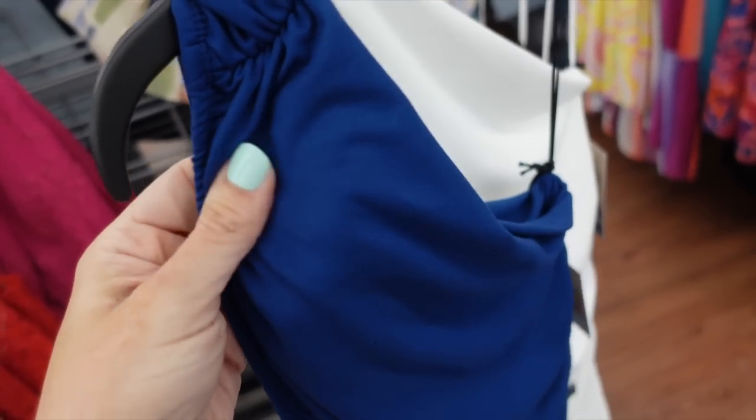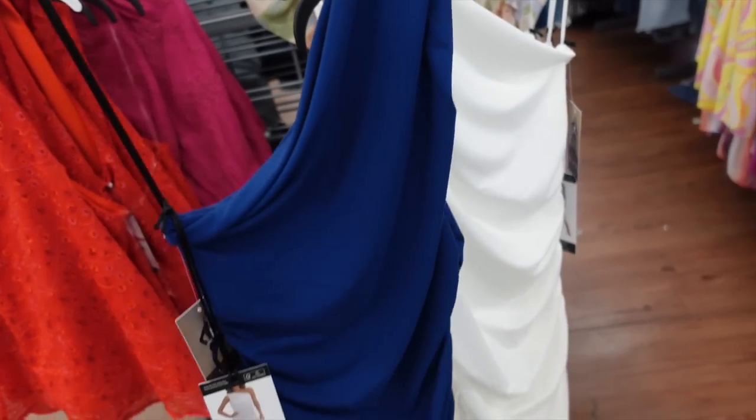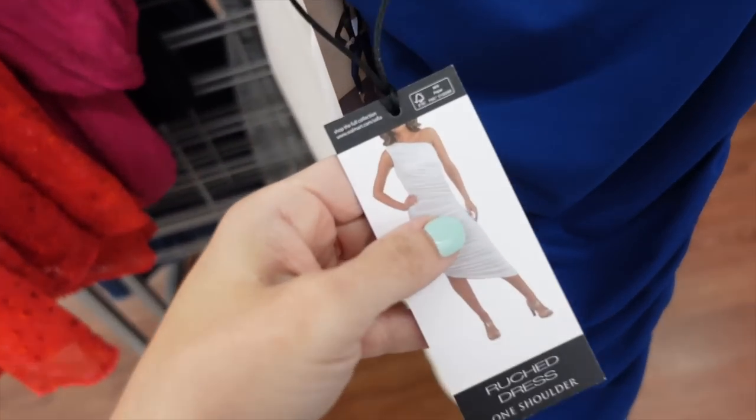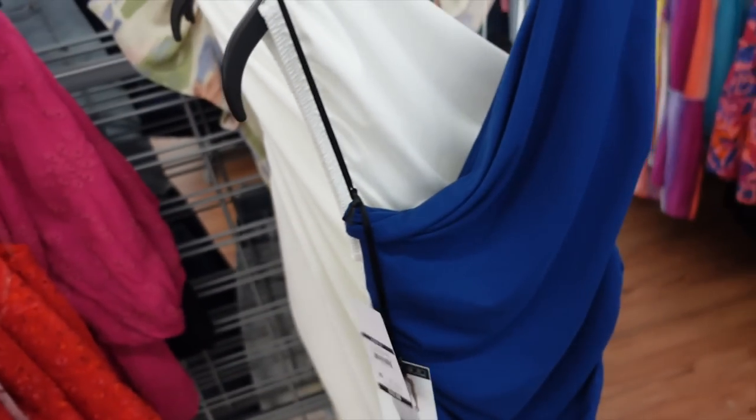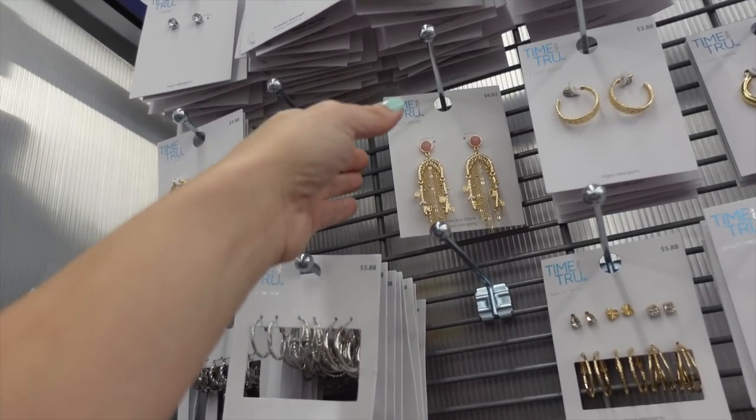That's the finished look. For the next look I'm going with this one-shoulder dress from Sofia Jeans. It's a nice stretchy microfiber material with ruching on the shoulder and down the side, scooping in a similar way in the back. It comes in navy and white.